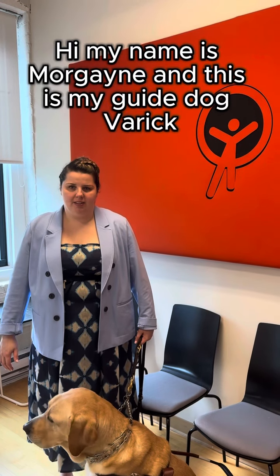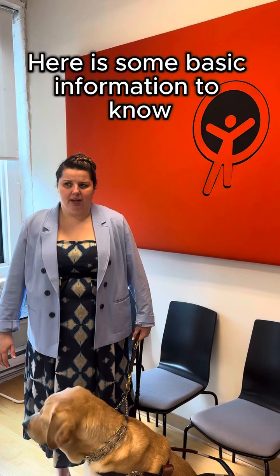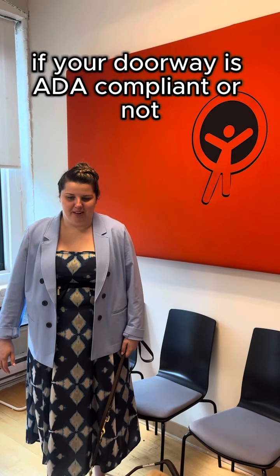Hi, my name is Morgan and this is my guide dog Barrett, with your July ADA tip of the month. Here's some basic information to know if your doorway is ADA compliant or not.